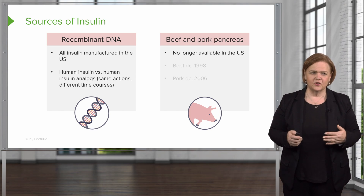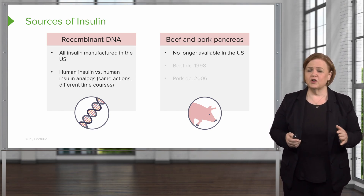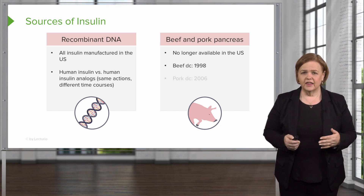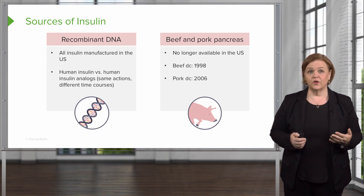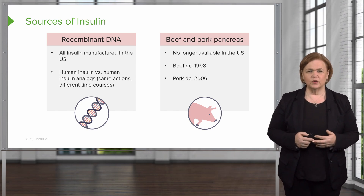So if someone asks you, you don't look at them like 'what?' — yes, it used to happen, but we don't offer that in the United States anymore. We stopped using beef insulin, and we stopped using pork insulin in 2006. It's been a very long time, but your patients may have some really old information.